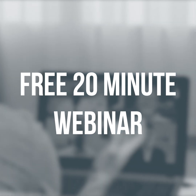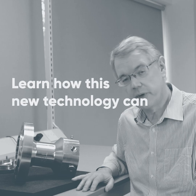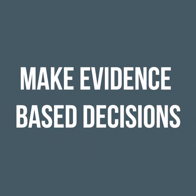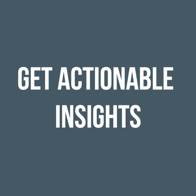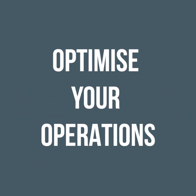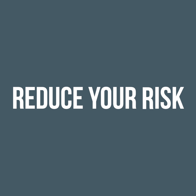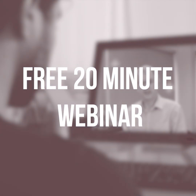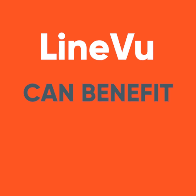A free 20-minute webinar is now available. Learn how this new technology can make your life easier — make evidence-based decisions, get actionable insights, and ensure compliance with tariffs and agreements. Let us help you optimize your operations and reduce your risks. Click on the link to the free 20-minute webinar to see how LineView can benefit your business.